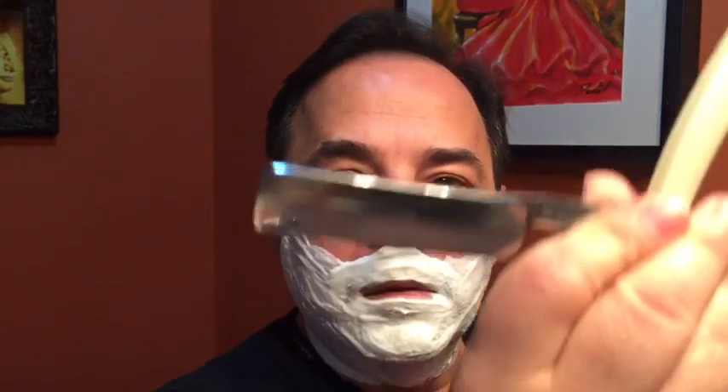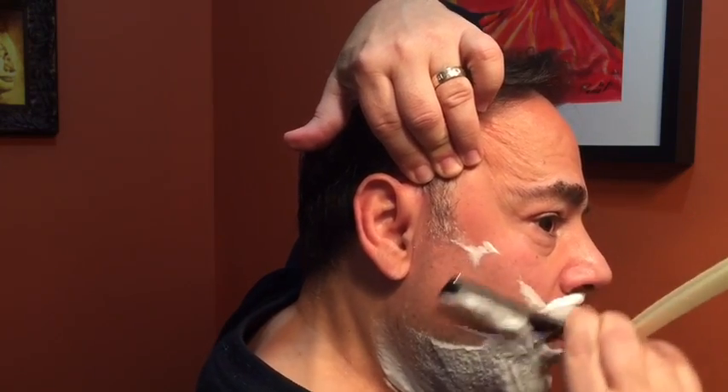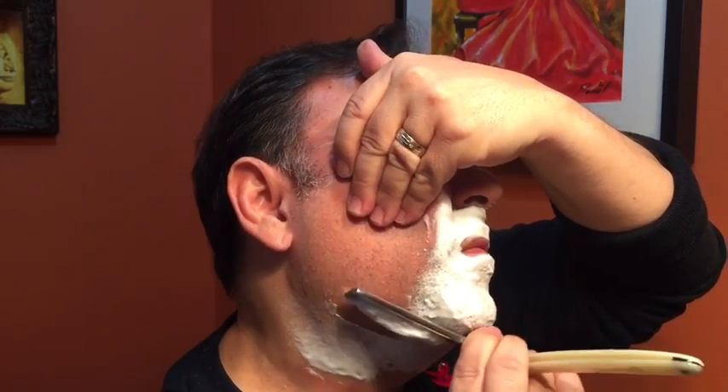I'm going to be shaving with my Filarmónica — the Doble Temple, the 13, this is 13 sixteenths. I received this from my good buddy Mark Gerges out in Australia.